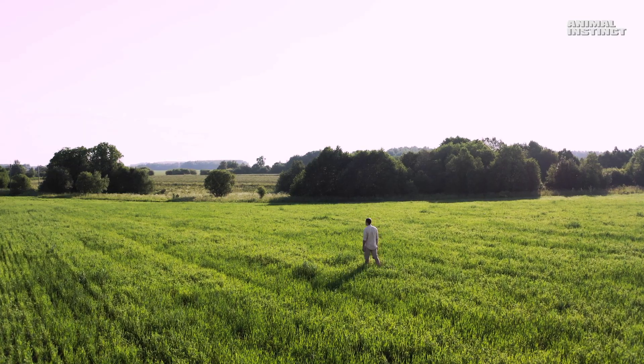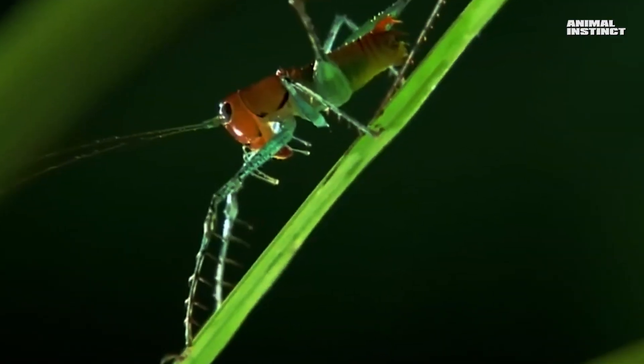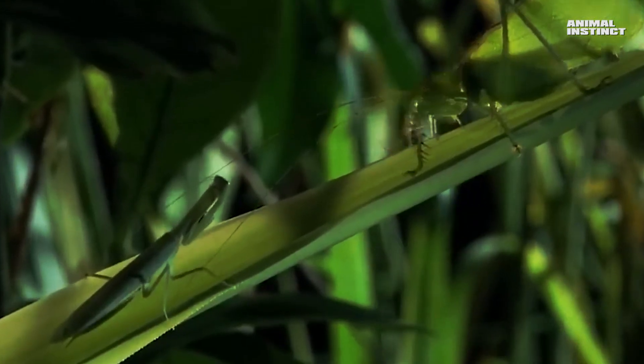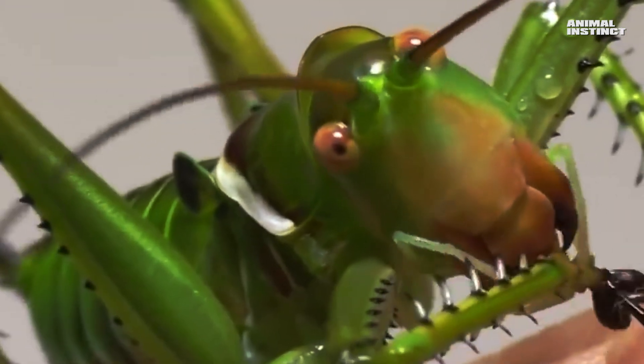Have you ever wondered what lurks in the grass beneath your feet? It seems like just green and silence, but the truth is much more interesting. It's a kingdom of invisible warriors, masters of camouflage and unpredictable hunters. And the main one of them is a grasshopper. This is not just a green insect — it's a killing machine.